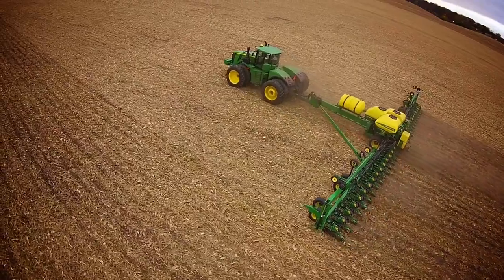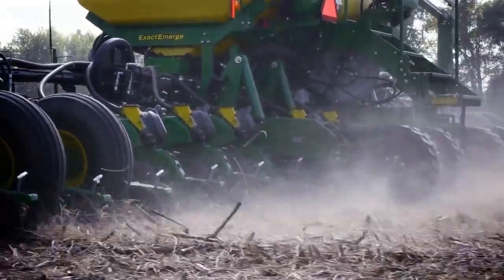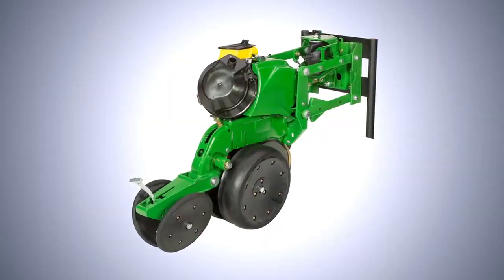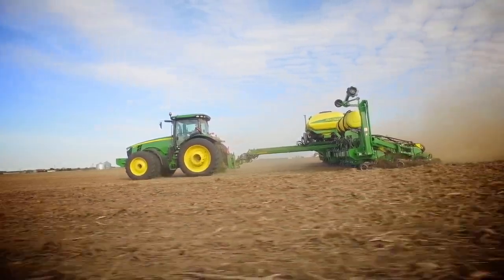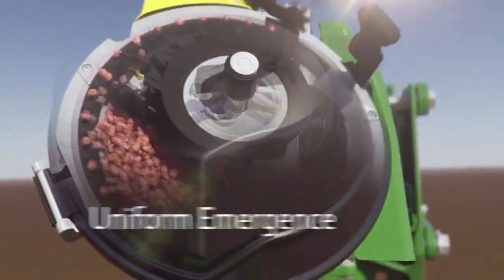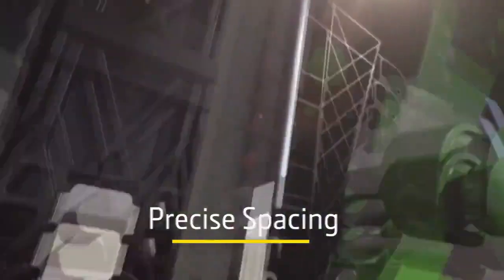Rise and shine, growers. Today is a new day, but not a new day in planting. The day was two years ago when we introduced the true next generation of planters. Since then, Exact Emerge has been in the field, raising the bar on uniform emergence, plant population, near-infant and spacing possibilities.